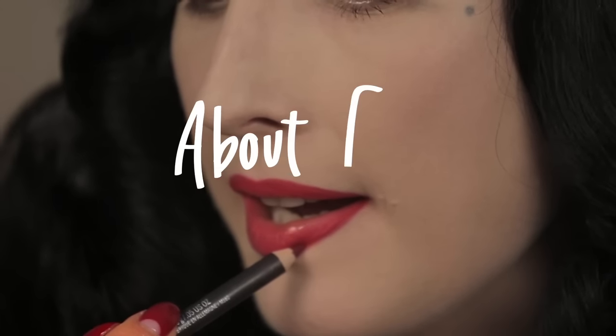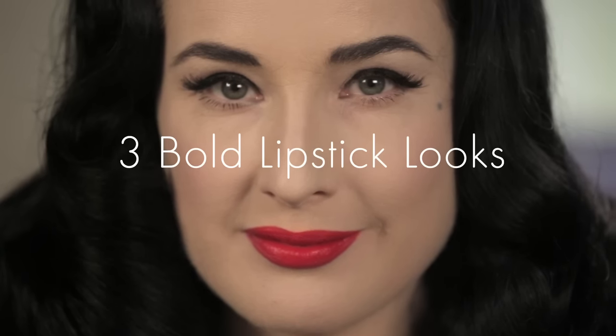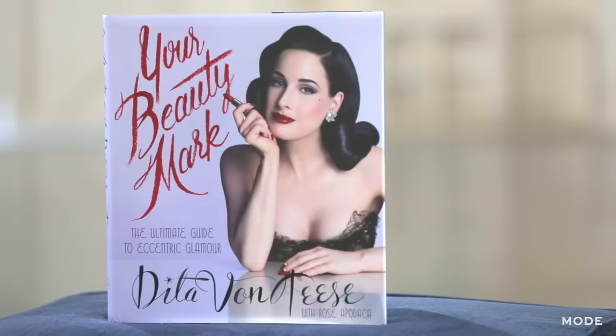Hi, I'm Dita Von Teese, and I've teamed up with Mode to show you some of my favorite red lipsticks. In my book, Your Beauty Mark, which is a guide to eccentric glamour, I have a chapter all about lipstick because I love lipstick.